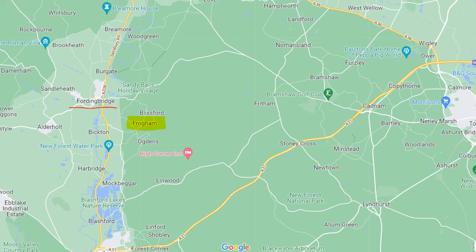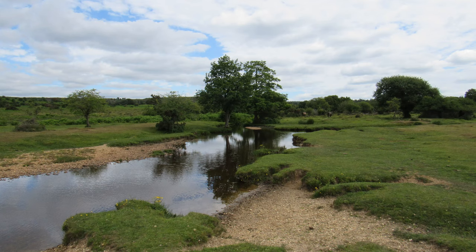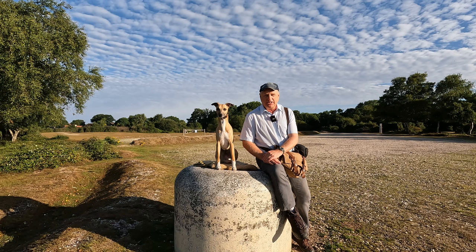Today we're on the eastern side of the village of Frogham, which is about two miles southeast of Fordingbridge at the western edge of the New Forest. We're going to be doing a roughly five mile circular route eastwards along Hampton Ridge to Ashley Cross and then south through the Amberwood and Older Hill enclosures before heading back along the banks of Latchmore Brook to Ogdens.